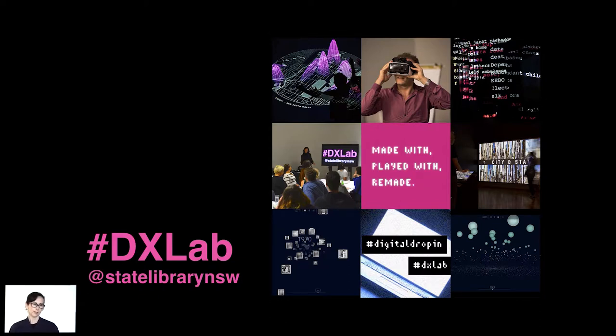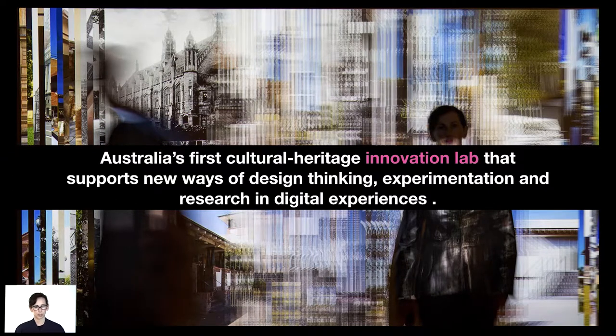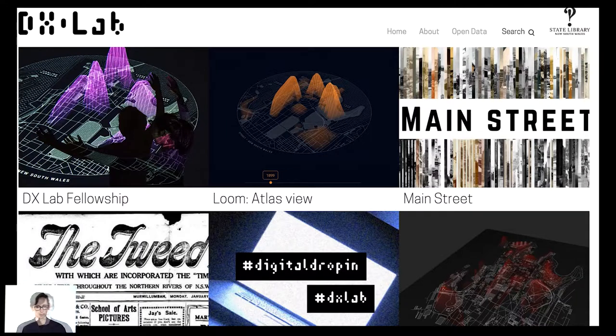So what is the DX Lab? We are Australia's first cultural heritage innovation lab and we support new ways of design thinking, experimentation and research with existing and emerging technologies. This is our website, and what I'm going to do for this presentation is give you a little intro into what the DX Lab is about, how we got to where we are, and then go into some experiments and talk about the data, learnings and findings from those projects.